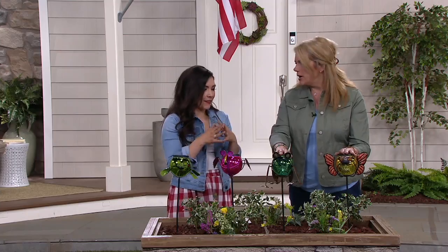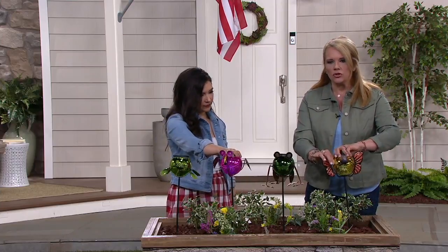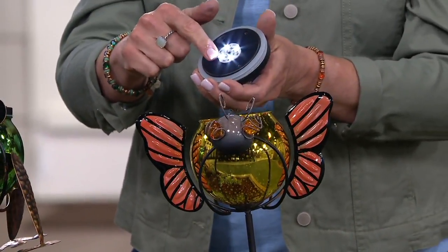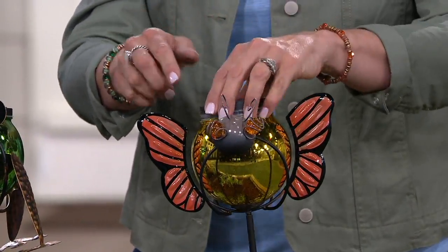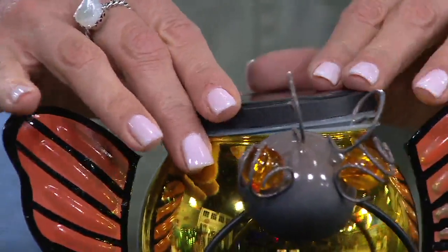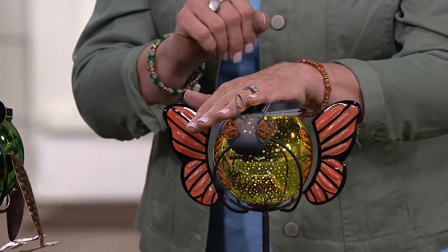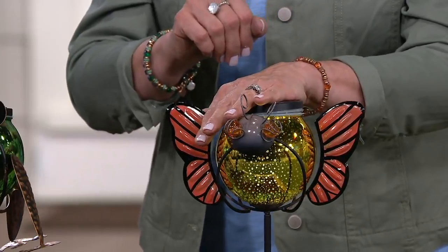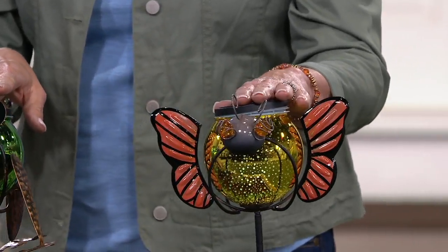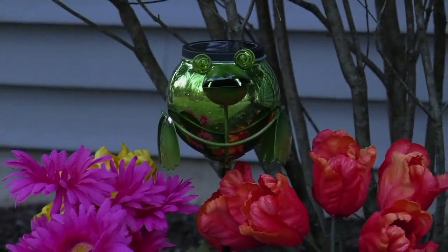How exactly do these work? As soon as you get it, you turn it on — just unscrew it and switch it on. There are four LED lights inside. It kind of reminds me of a mason jar — you put the lid on and let it charge in the sun during the day. As soon as dusk hits, you have this beautiful sparkling light. Easy peasy, that's all you need to do.